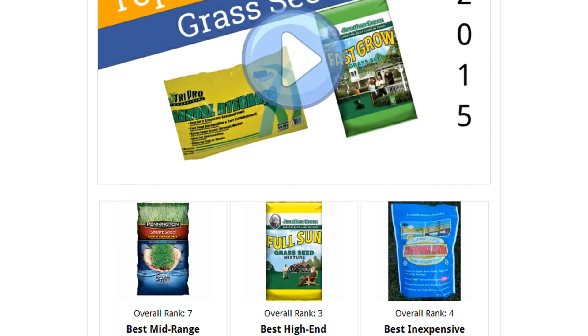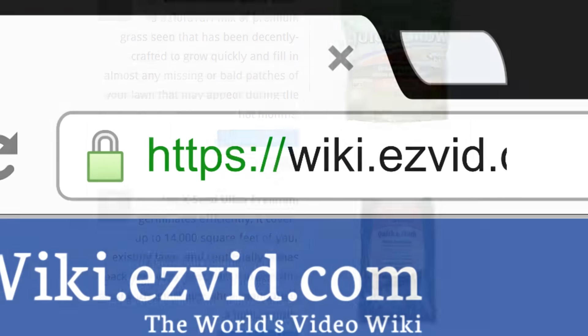To see all this stuff, go to wiki.easyvid.com and search for grass seed, or click beneath this video.